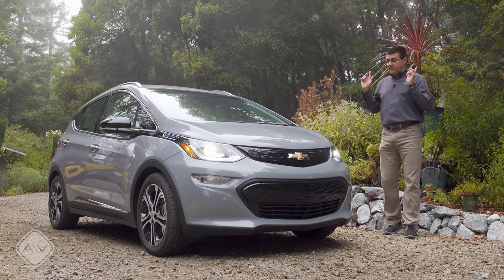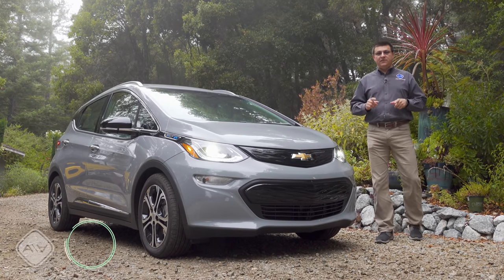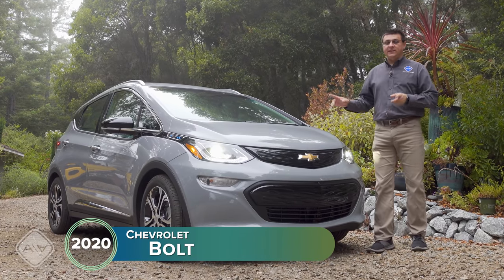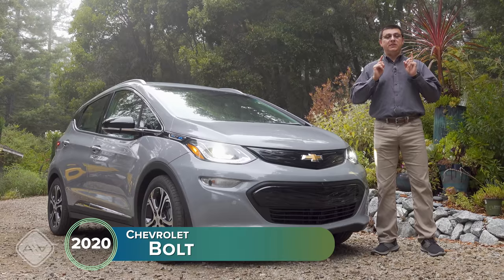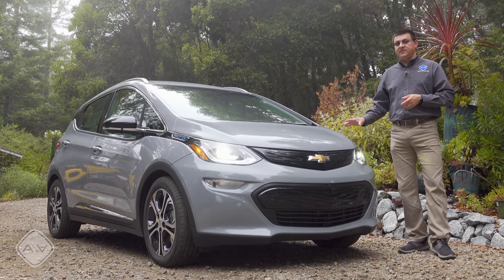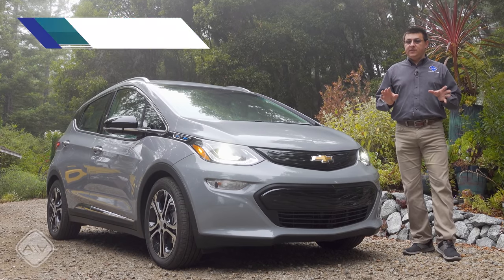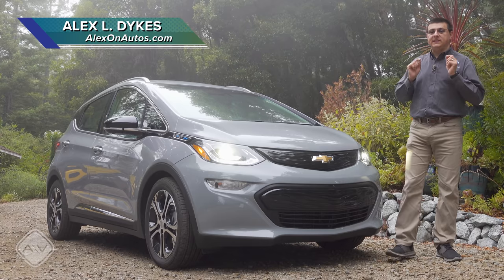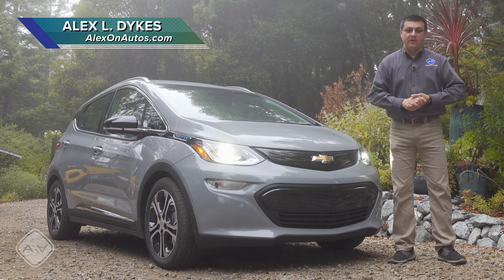Today we're out in the fog taking a look at the 2020 Chevy Bolt. I'm of course kidding about calling this the swan song edition — that's not what Chevy is calling it — but we already know there's going to be a 2021 refresh coming soon that's going to get a lot of significant changes. Some folks have already seen the new 2021 Bolt, but there are no public photos out there.